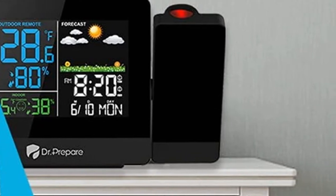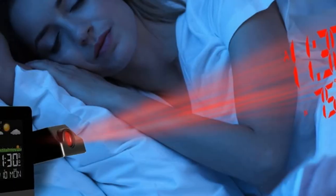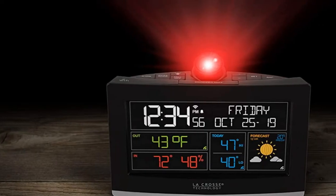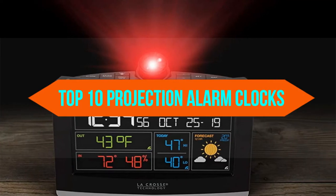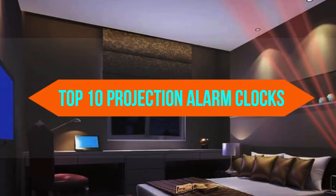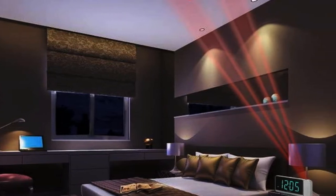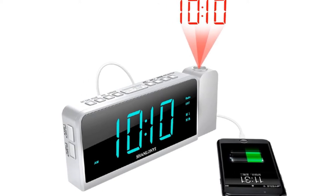Do you want to know about the best projection alarm clocks? Yes, you are in the right place. We have tried to include in-depth information on projection alarm clocks in our video, which will be enough to fulfill all of your needs. All of them are maintaining their features, prices, quality, durability, and reputation of the manufacturer and real customer feedback. If you want to buy the best projection alarm clocks, we think this list will be very worthy to you. Now, let's get started with the video.